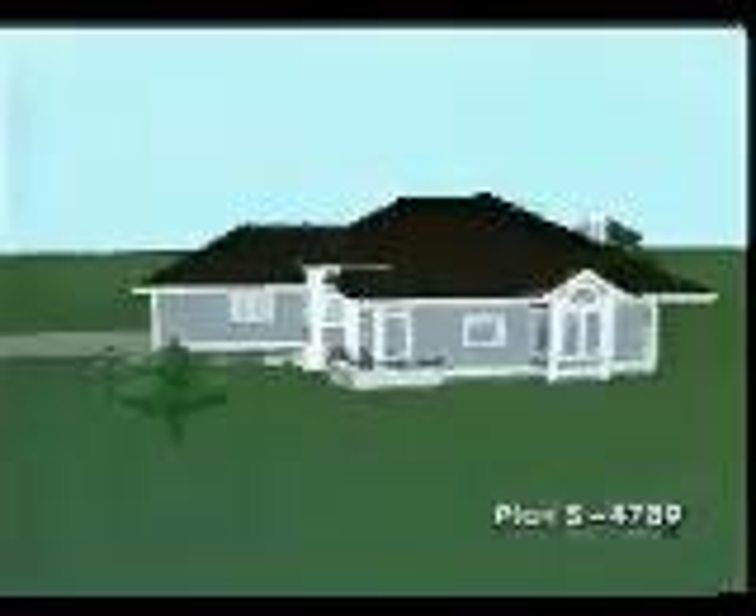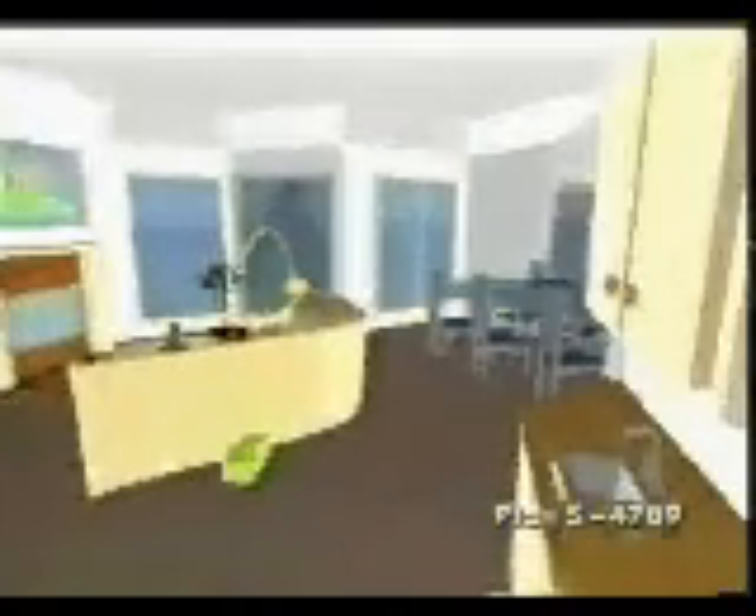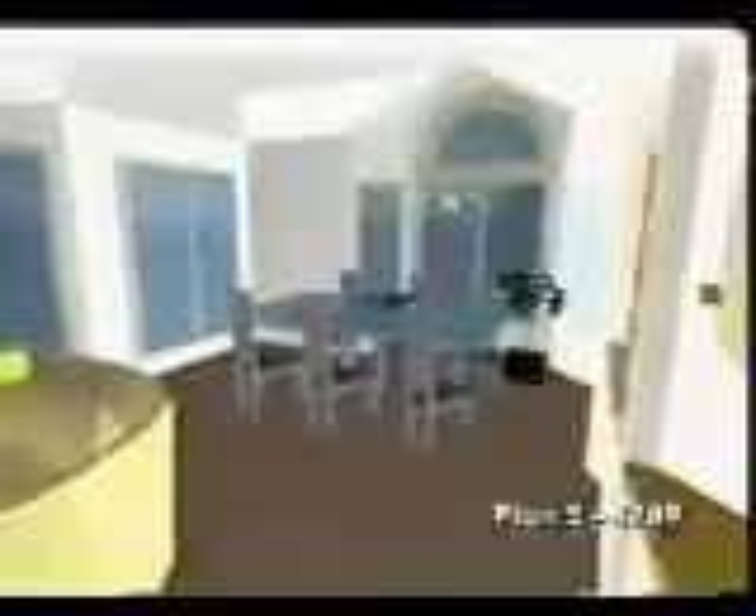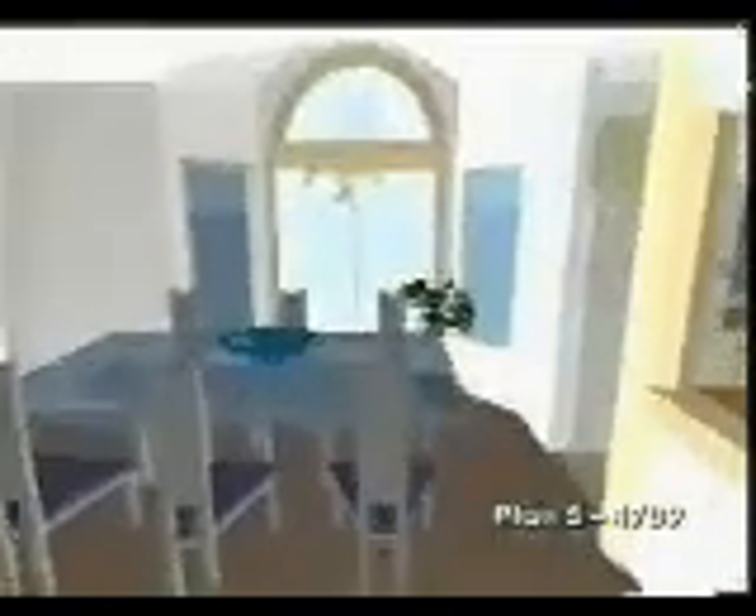Charming half-round windows, columns and planters await arriving guests in this exciting yet affordable one-story design that could fit a narrow lot nicely. A vaulted great room makes a stunning first impression from the entry. This great room features an angled fireplace and built-in wet bar opening to the rear patio from the bay window dining area.